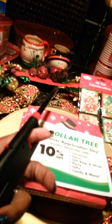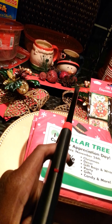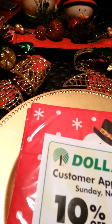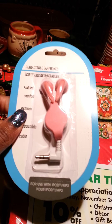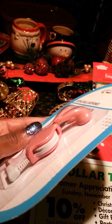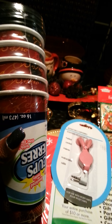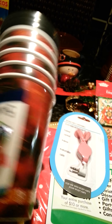I got a couple of these candle lighters and I love this because it's real long. I also got some earphones — the retractable kind, which would look really cute while working out. And I got some more disposable cups — put the coffee in.